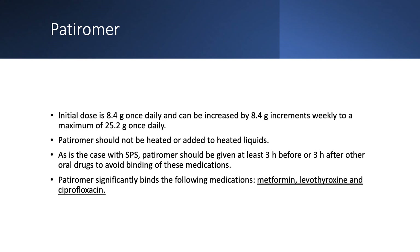The initial dose is 8.4 grams daily, which can be increased up to a maximum of 25.2 grams daily. In my experience, this medication is effective — many patients don't even need it once daily; once stabilized, they can use it two or three times a week. You should not add Patiromer to heated liquids and it should not be heated. Like SPS, it should be given three hours before or three hours after oral medications. Three medications require particular caution: metformin, levothyroxine, and ciprofloxacin.